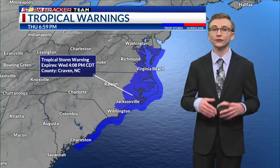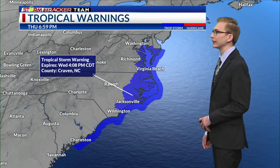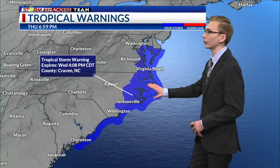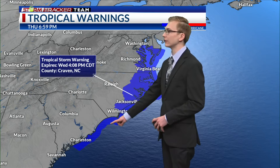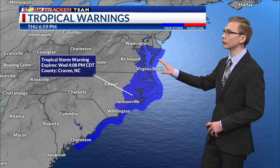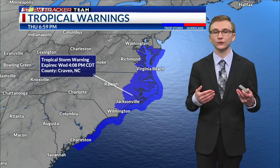This is the latest update — the 7 p.m. Central time, or 8 p.m. Eastern time update for this system. We currently have a tropical storm warning in effect for portions of the coast of North Carolina down towards South Carolina, and even up to areas near Rhode Island, Maryland, and Virginia as well. We are expecting some tropical storm conditions with this system.